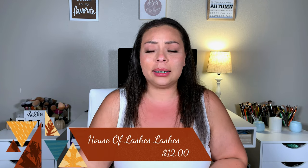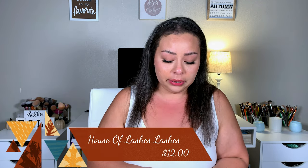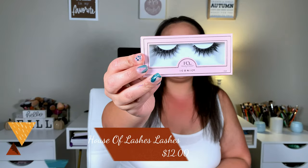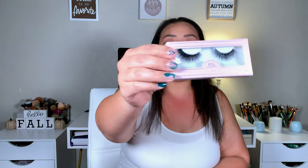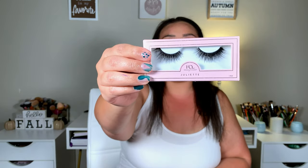I also picked up two pairs of House of Lashes lashes. I was going to get another pair of my Iconic Lights but I can just clean those, so I got the regular Iconics for $6. I also picked up a pair in Juliette — I haven't worn those yet but I think they'd be really pretty for a date night. I originally loved the pair I got in my Ipsy, so what better time to buy more than when they're on sale for $6 each.